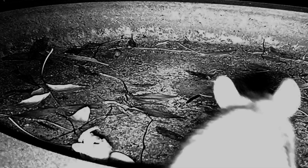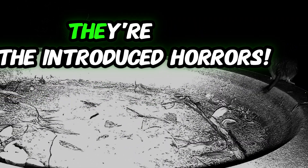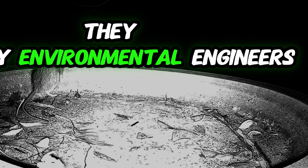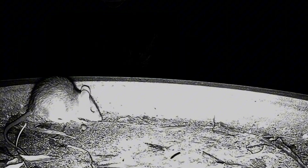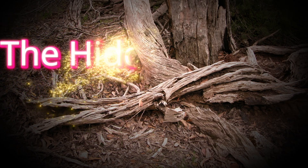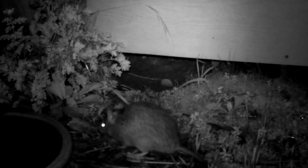Meet the unlikeliest little stars of Willunga Hill, the bush rats. Now, before you scream 'rat, get the broom,' let's clear one thing up. These guys are not your standard rats. Forget the myths. Our furry friends aren't out to raid the pantry or lurk in the shadows waiting to overthrow civilization. They're actually native Aussies, and unlike their introduced city cousins, these bush rats play a crucial role in keeping the environment thriving.